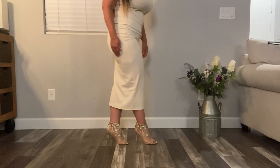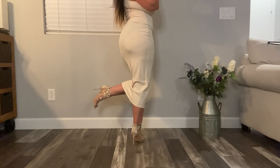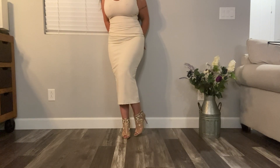These are my heels that are beige with some flowers on them. They also have a see-through mesh and it zippers in the back.